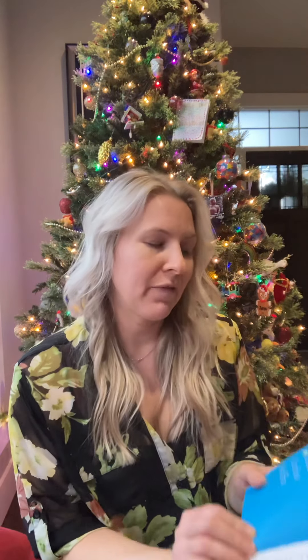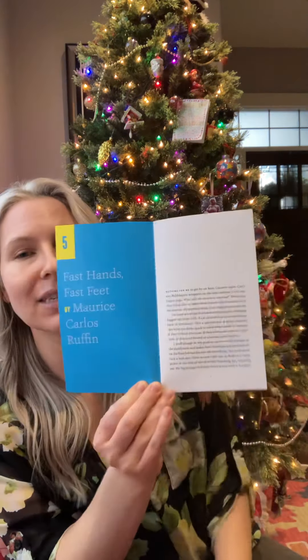Today's story, December 5th: 'Fast Hands, Fast Feet' by Maurice Carlos Ruffin. I really liked this one as well. It was all about a young girl who lives on the street, who has fast hands and fast feet, and is very independent. She's about 15 and just struggling to survive day to day. I really liked this one.